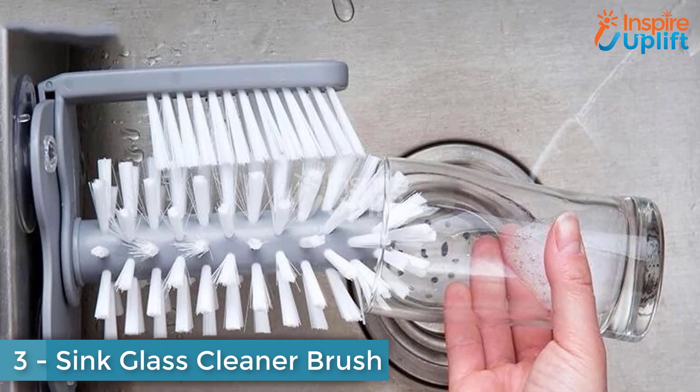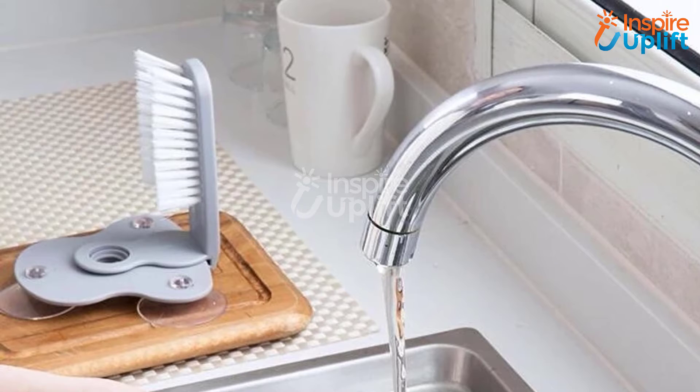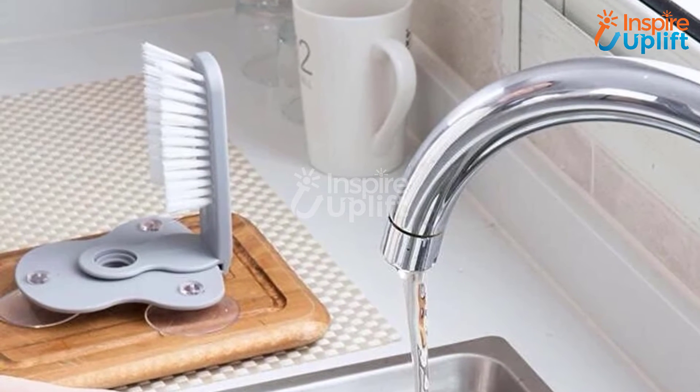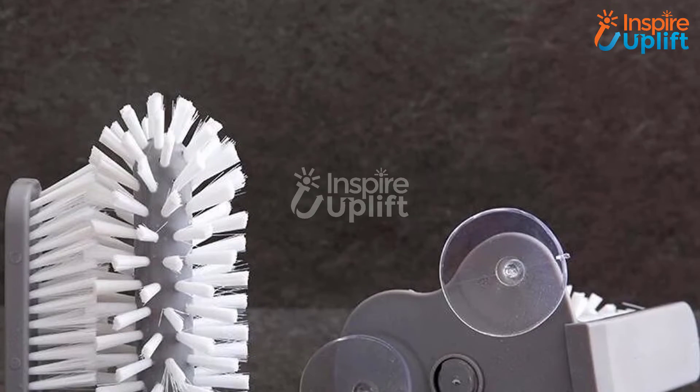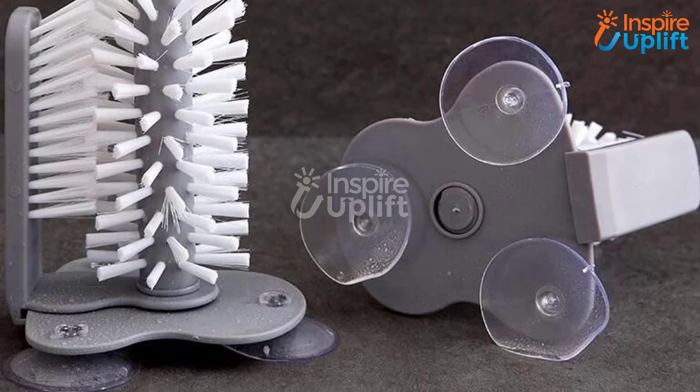At number 3 we have Sink Glass Cleaner Brush. You must find it difficult to clean tall and thin glasses because your hand cannot reach their bases. Use this cleaner brush to give a perfectly clean look to your glasses. Attach this brush to the sink and do the chore with just one hand.